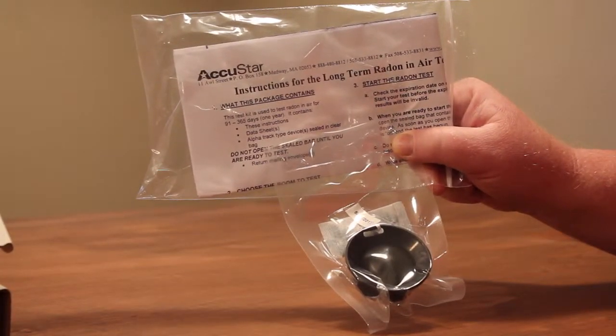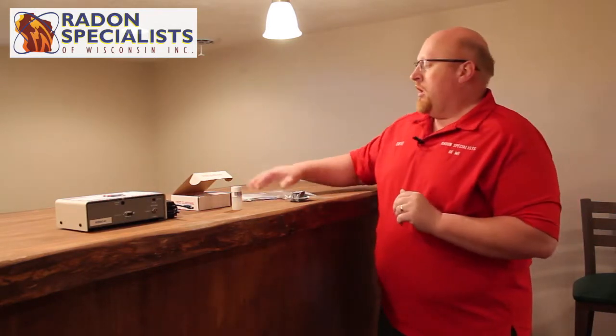This is what's called an alpha track. It's a little plastic disc and I don't want to open it up until it comes out of the package. This is what's called a long-term test — it goes three months to a year. This is regarded the best test you can possibly do, but you have to wait quite a long time to get your results. It comes with the instructions and a postage paid envelope, so it's all prepaid. That's a really good test to do, but not great for real estate transactions because you have to wait a long time to get your results.